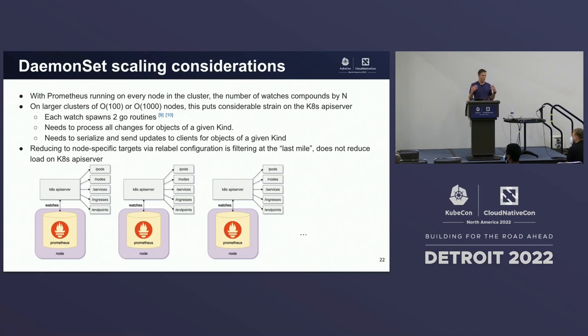Every time you open up a watch connection on the API server, it spawns two goroutines. It then needs to process all changes for objects of a given kind and serialize and send those updates back to the watch client when an event happens. Additionally, our approach of using relabel configs is just doing a last-mile filtering of this traffic — we're not reducing any load against the Kubernetes API server.